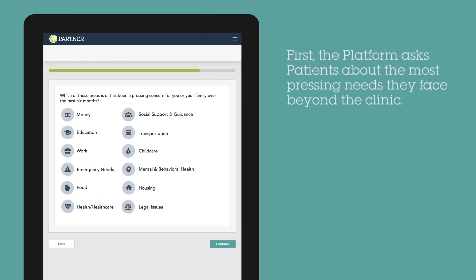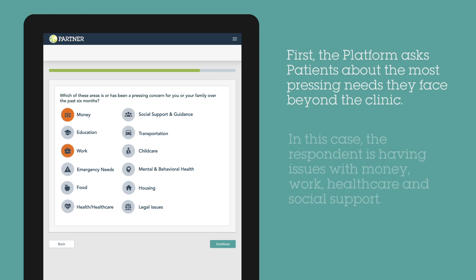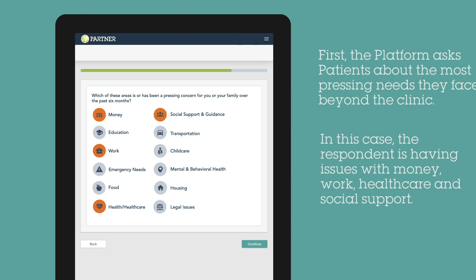First, the tool asks patients about their pressing concerns away from the clinic, like finances, transportation, or housing. In this example, the patient says they have problems with healthcare, work, finances, and social support and guidance.